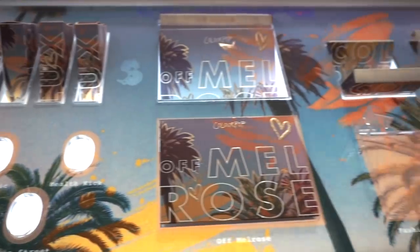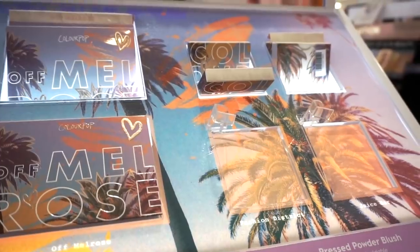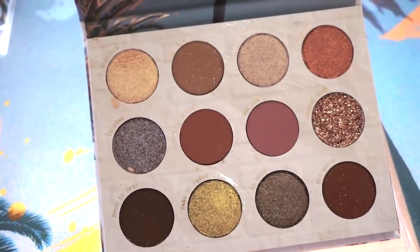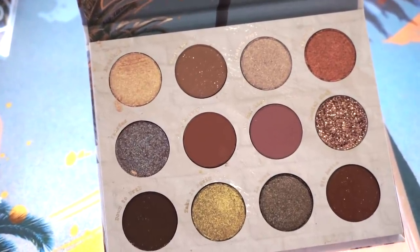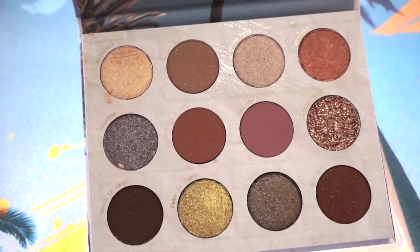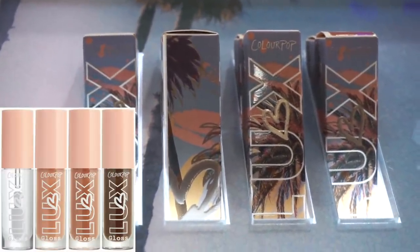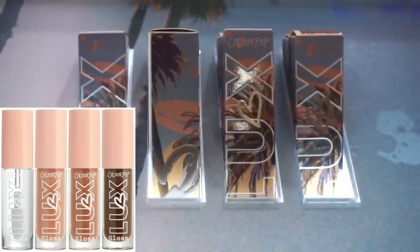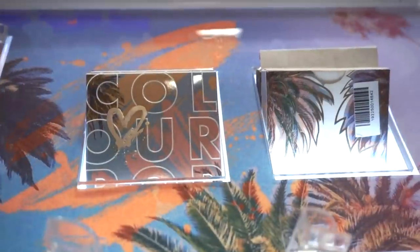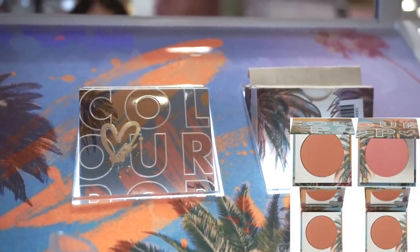I also wanted to share the new Melrose collection by ColourPop, which they mentioned would be coming to Ulta stores. In my 'Yes No Maybe' I said I'd skip it, but in person it actually looks very nice — a neutral, go-to day-to-day palette for $18. The Luxe Lip Glosses are $8 each. They also have pressed powder blushes in a pink shade and a nude shade for $10 each — beautiful packaging.